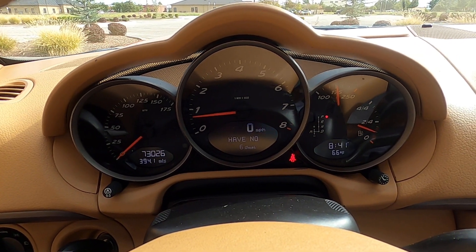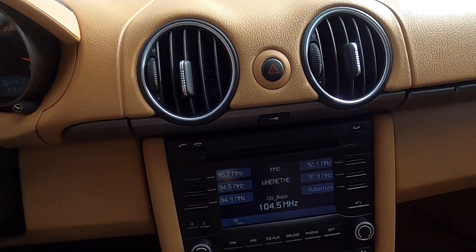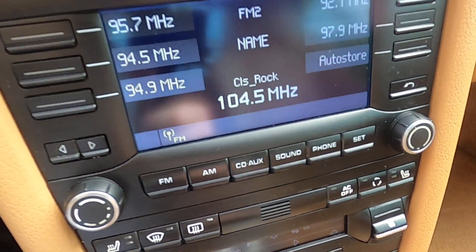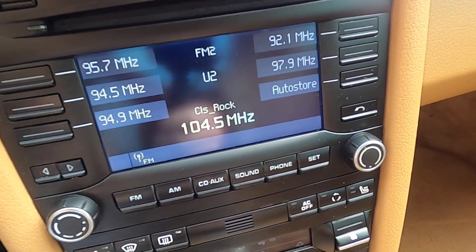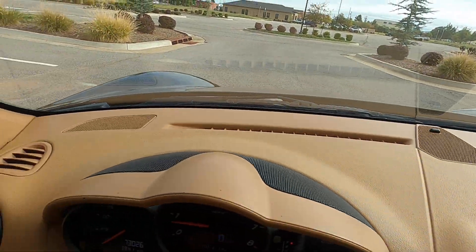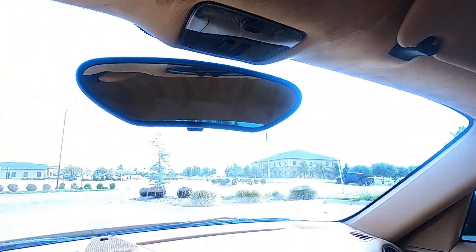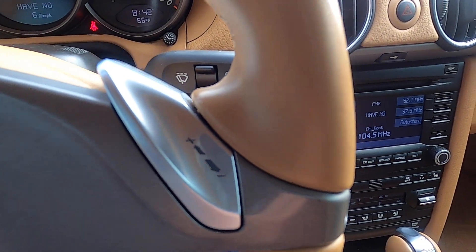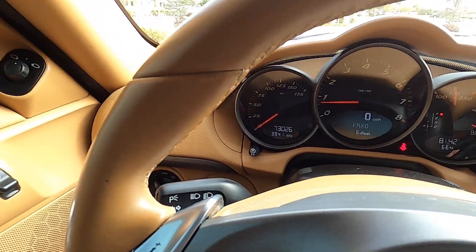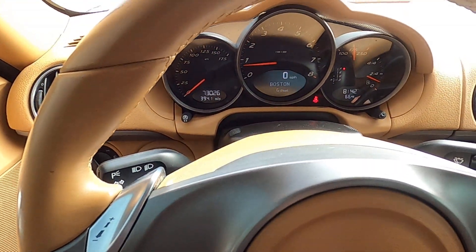The car has no warning lights, nothing illuminated on the dash, no issues there. Single zone temperature control, does have radio and CD. Dash is in good shape with no UV damage or any kind of fading or wear. Universal garage door remote there. Paddle shifters built into the steering wheel, and it does have cruise control as well. The steering wheel does not show any signs of wear on it.